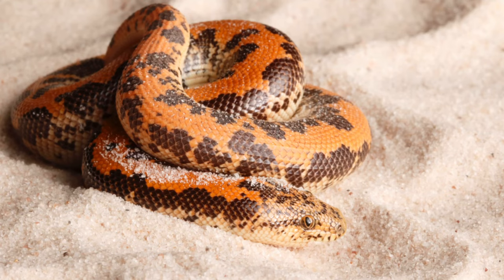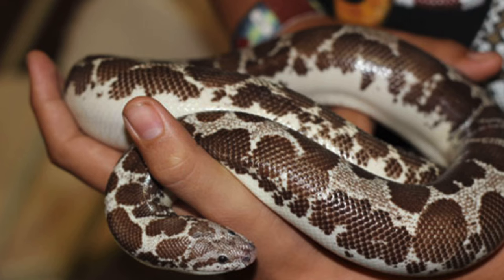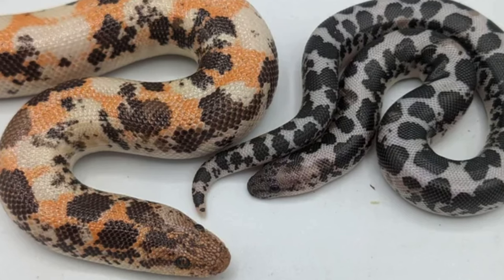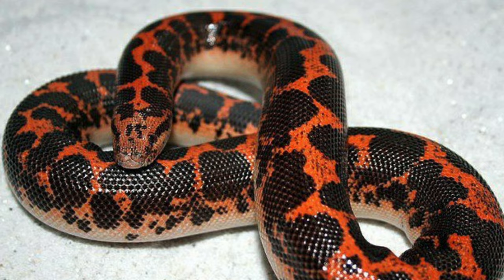Let's get right into number 7 on this list: Kenyan sand boas. Kenyan sand boas are probably the smallest species on this list because the males only get to 20 inches and the females grow larger, getting to about 30 inches. They're a very docile species and they rarely bite. I have seen them strike at people but they're so tiny it's cute — they're of zero threat to humanity.